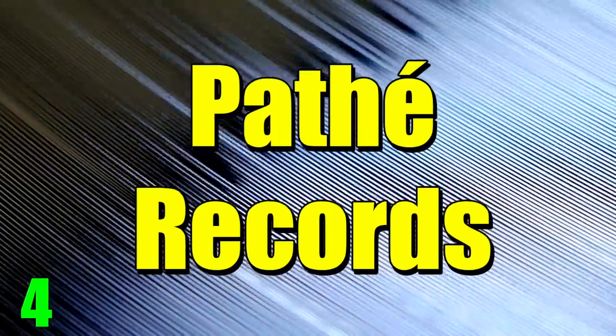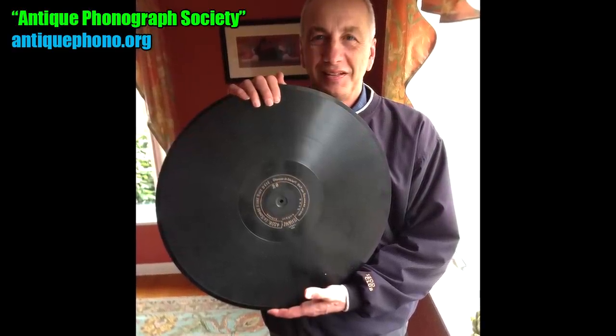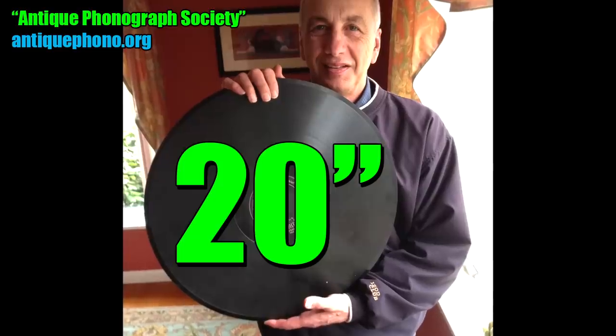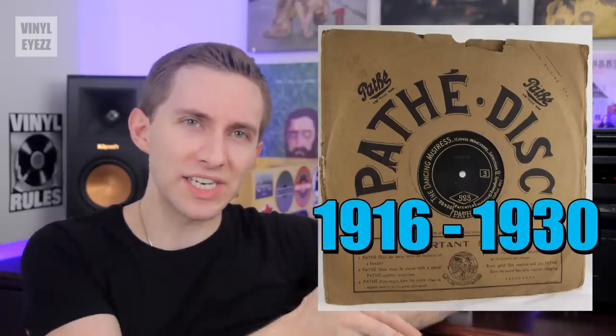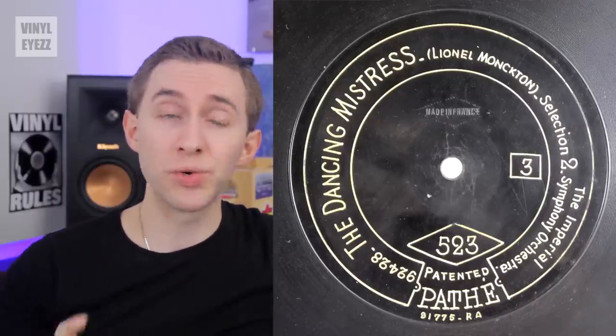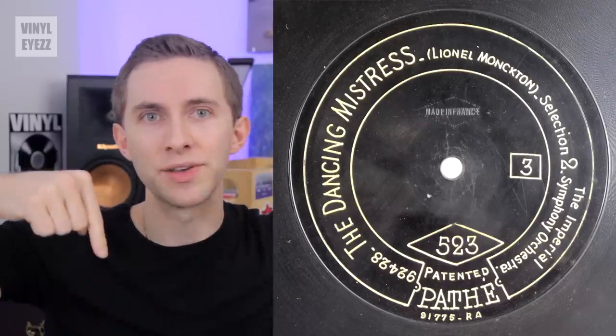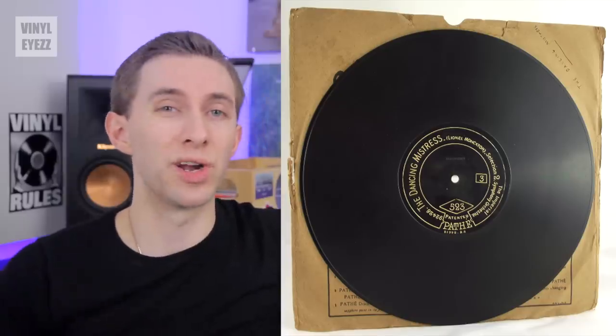Number four: Pathé Records. I don't own a Pathé record in my collection, but even if I did I probably wouldn't be able to fit it through the door — because these very strange records are 20 inches in diameter, the biggest records ever made. They were around from about 1916 to 1930 and were manufactured in France under the Pathé corporation, an early competitor to Thomas Edison's record label in the US. They first started making music on cylinders, but then realized flat discs were a much better way to go, so they started making records out of shellac.